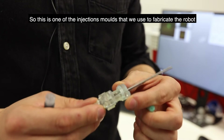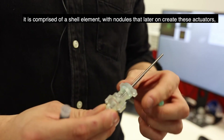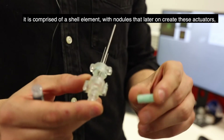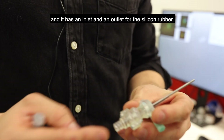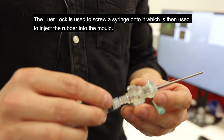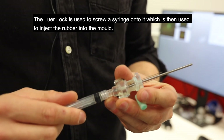This is one of the injection molds that we use to fabricate the robot. It is comprised of a shell element with nodules that later on create the actuators, and it has an inlet and an outlet for the silicon rubber. The luer lock is used to screw a syringe onto it, which is then used to inject the rubber into the mold.